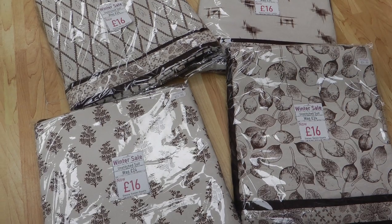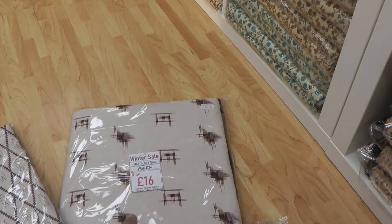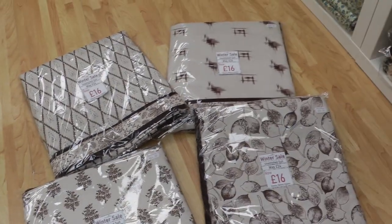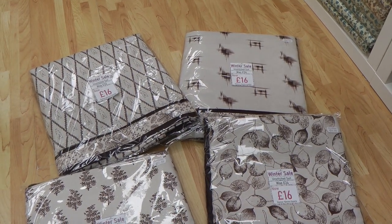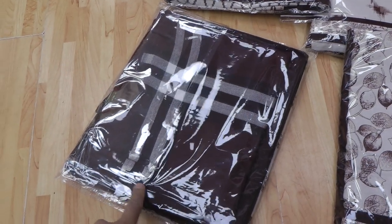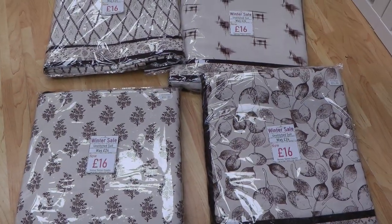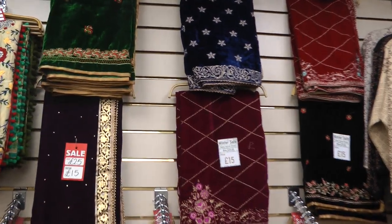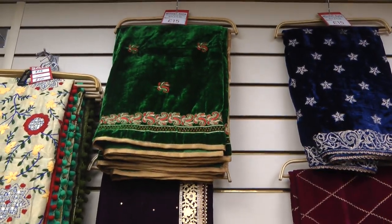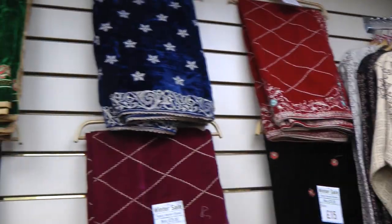Brown contrast shawl suits — these come with a brown shalwar and there are four print designs in the kameez: the flower print, the leaf print, a crisscross print, and one more. These were £24 and are now down to £16. I just wanted to add that these come with a small stole-size shawl as opposed to a large shawl, so if you're not a fan of big shawls, it's a great price. Velvet shawls also make a great gift and are now reduced by £10 — they're £15 each, with a selection of colours and embroideries.